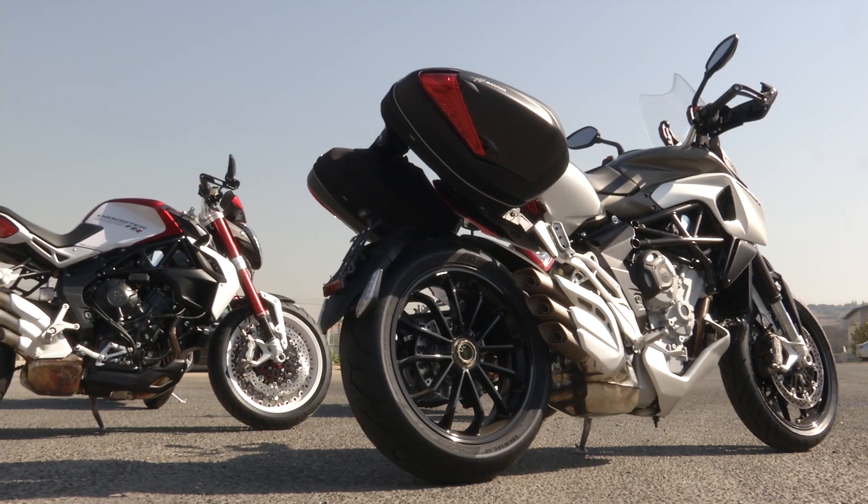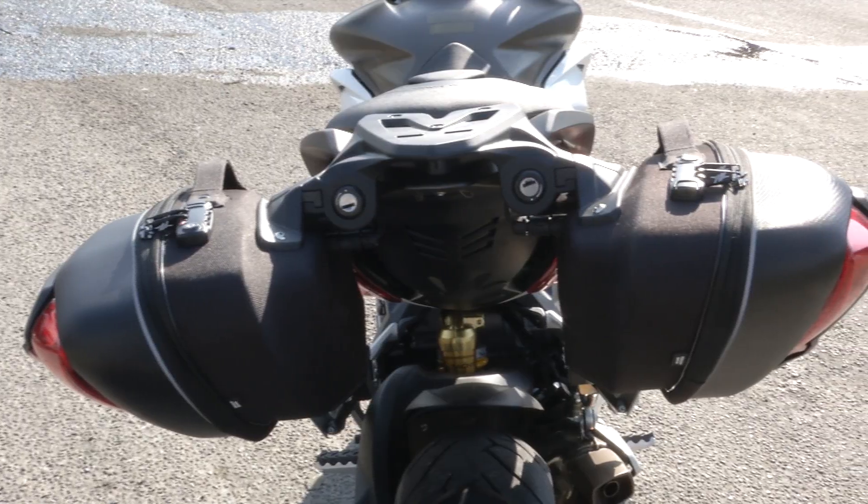On the panniers: they're not big at all — a laptop wouldn't fit, neither would an iPad, though you could get a phone and a couple of sandwiches in there. On the fuelling, as demonstrated with the sixth-gear roll-on, it's absolutely perfect now. With modern electronics they can download all the information needed, so every bike in the MV Agusta range is now perfect — not a moment too soon, because they were a little rough in the past.